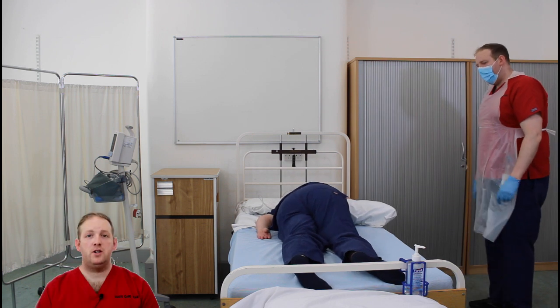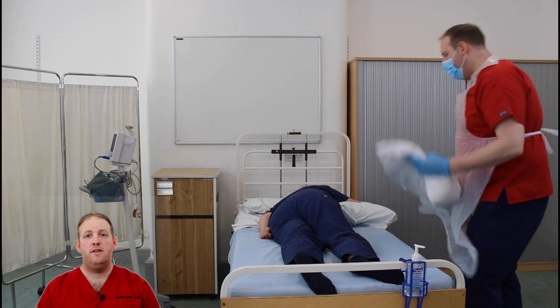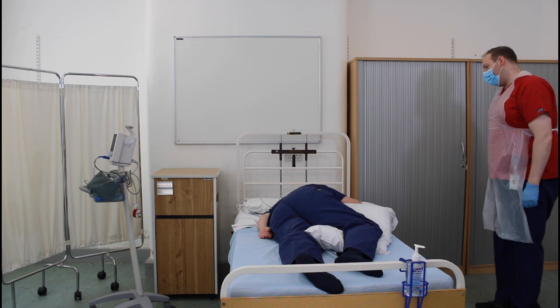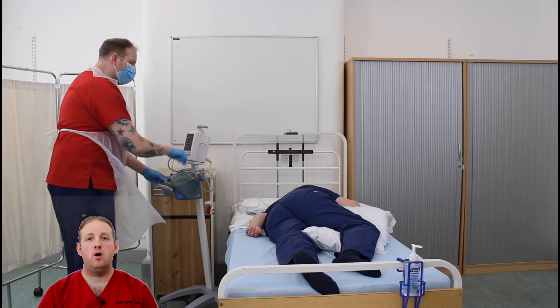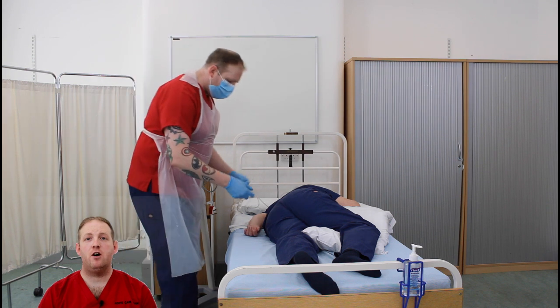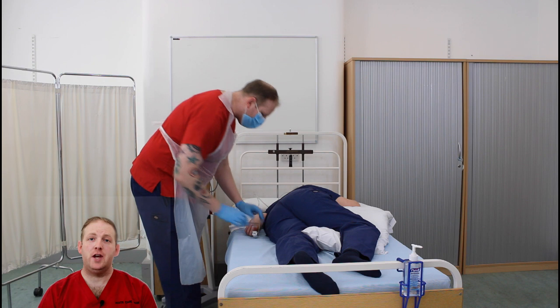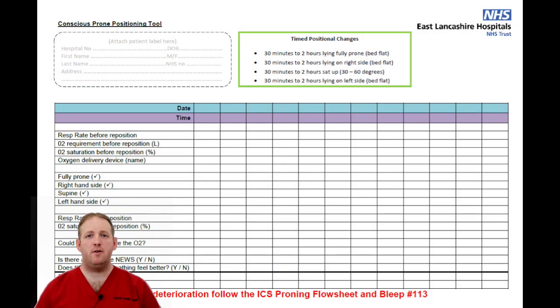Advise the patient to stay in that position for 30 minutes to two hours — this can vary if they become uncomfortable, but that's okay. Once the patient is comfortable, record the saturations, respiration rate, and oxygen demand on the conscious prone positioning tool, and hopefully we should see an improvement. If there's no improvement and the patient deteriorates, turn them onto their back, sit them upright, and increase their oxygen requirements.